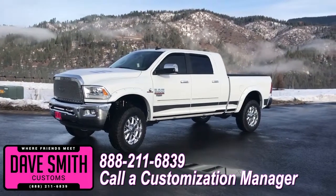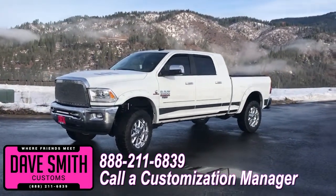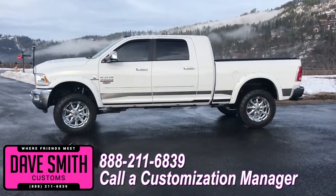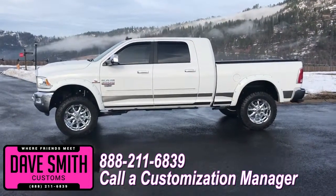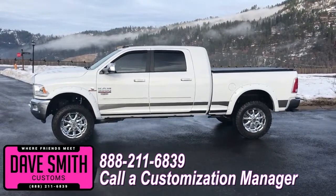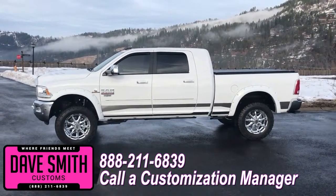Contact a customization manager today and order your new RAM. I'll see you next time.